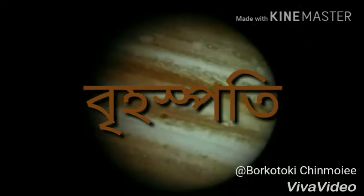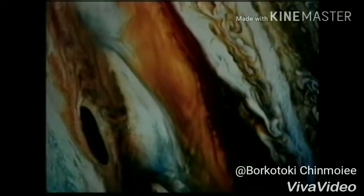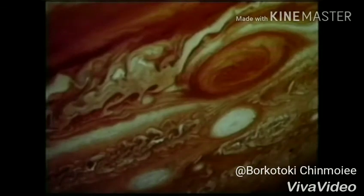Jupiter is the fifth planet from the Sun. Jupiter is very cold because it is so far from the Sun. When we look at the planet, we can see colorful clouds. There is a huge storm on Jupiter called the Great Red Spot.